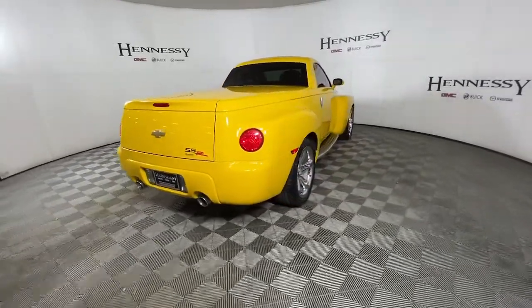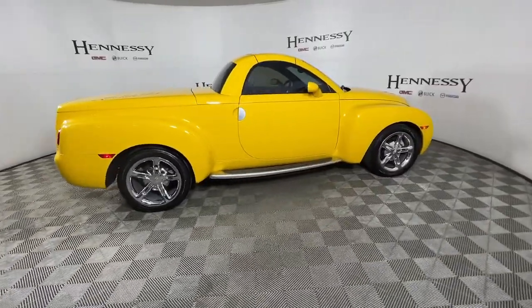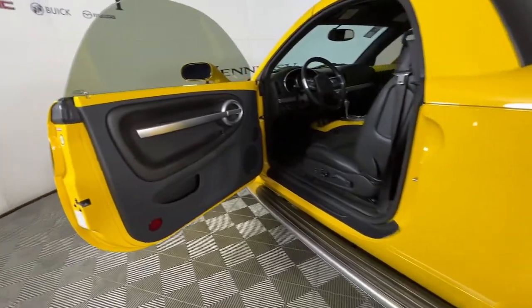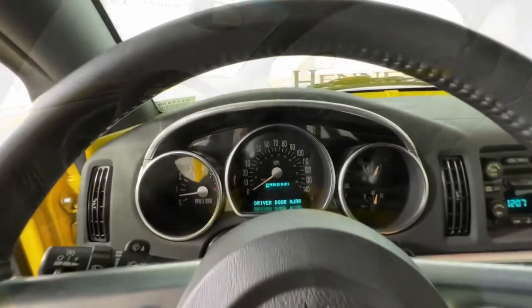The following are some of this vehicle's highlighted options: keyless entry, heated driver's seat, fog lamps, power passenger seat, power driver's seat, running boards, intermittent wipers, trip computer, power windows, and bucket seats.